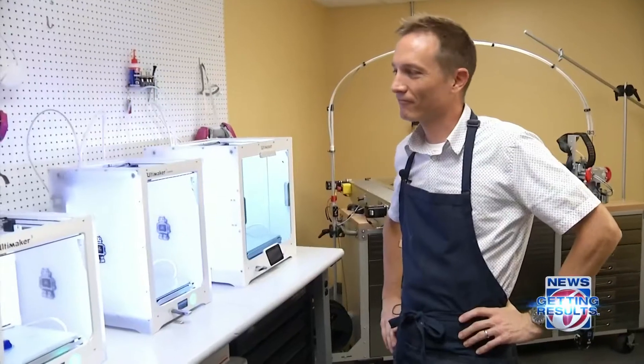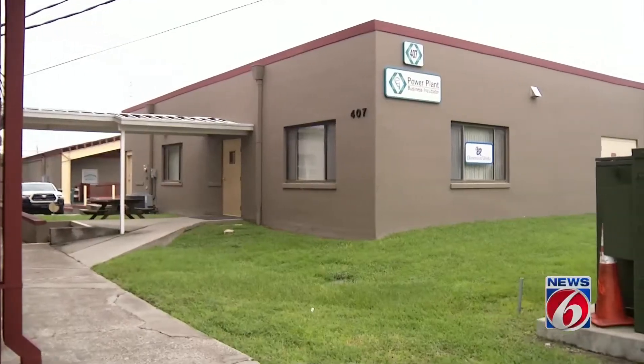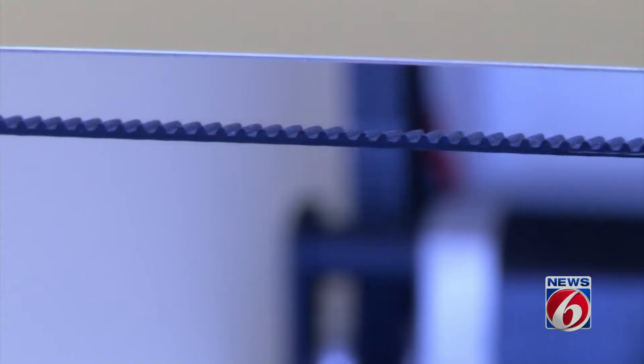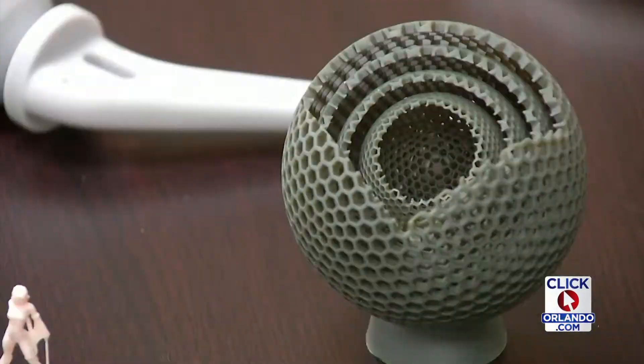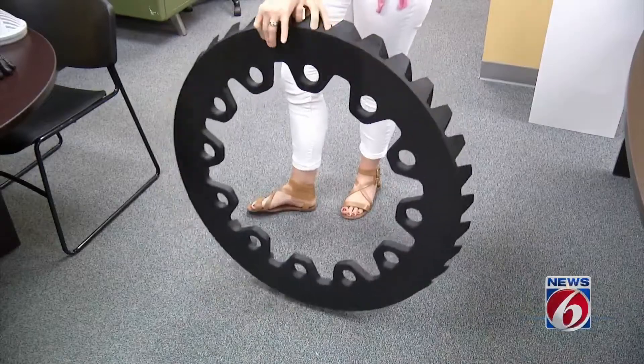What's really cool about it is there's always something different. Mindy Beagle and her husband Jeff run Dimension Works, a 3D printing house in Ocala. Since launching in 2015, the company has taken on jobs from small figures with intricate details to larger objects like this giant gear. The big stuff is always really cool — it's sort of a showstopper when you're out and people see that piece.